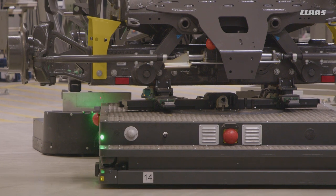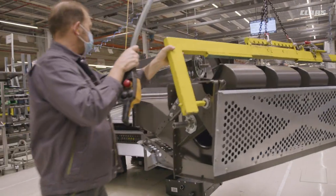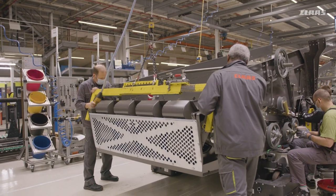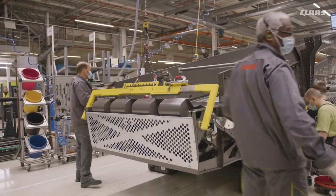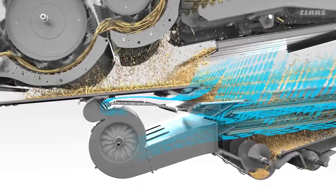The similarities and diversity do not represent a contradiction for Lexion and Trion. No matter whether it's a five walker, six walker, single rotor or double rotor, all have the powerful jet stream cleaning with dual ventilated step in common. Even under difficult conditions, the turbine fan thoroughly pre-cleans the grain. On a slope, the 3D cleaning of the sieve pan ensures that no power is lost.